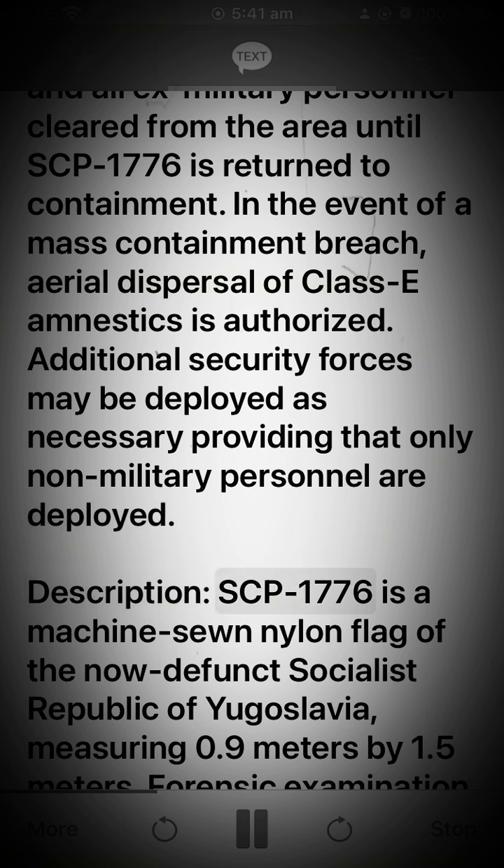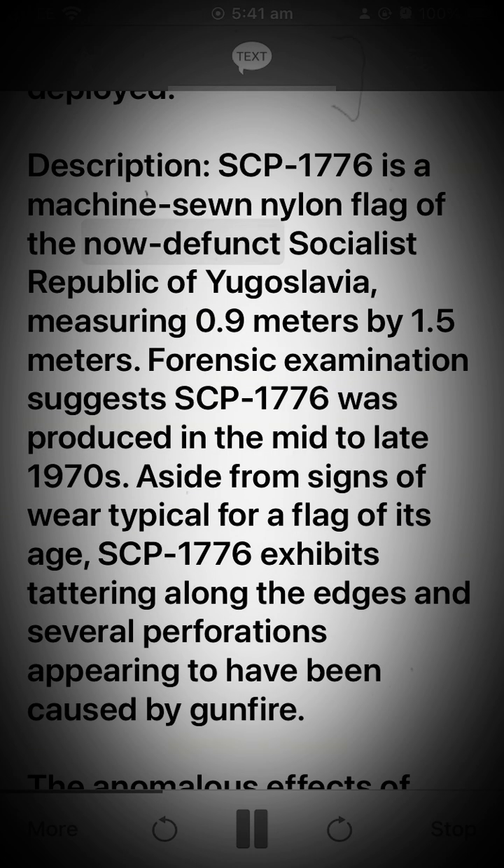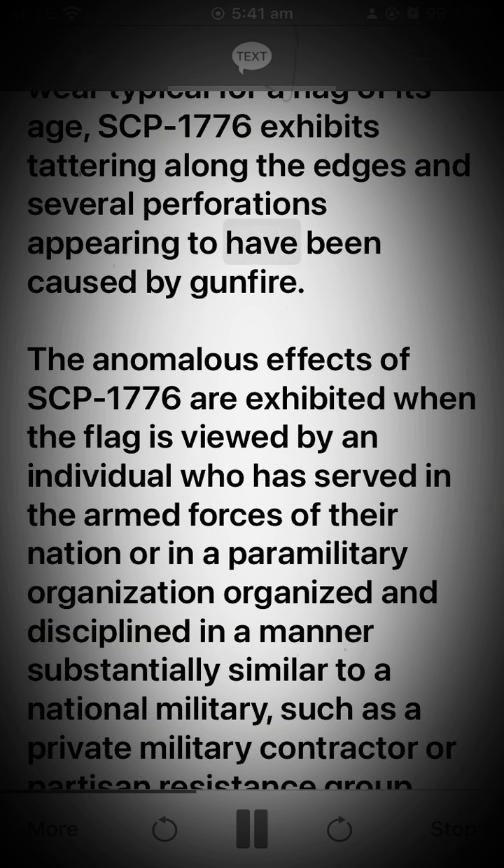Description: SCP-1776 is a machine-sewn nylon flag of the now-defunct Socialist Republic of Yugoslavia, measuring 0.9 meters by 1.5 meters. Forensic examination suggests SCP-1776 was produced in the mid-to-late 1970s. Aside from signs of wear typical for a flag of its age, SCP-1776 exhibits tattering along the edges and several perforations appearing to have been caused by gunfire.